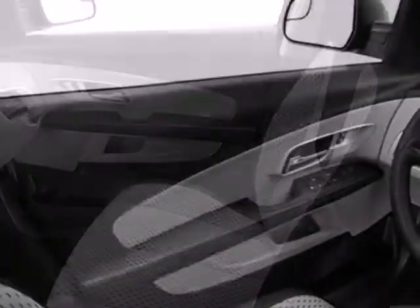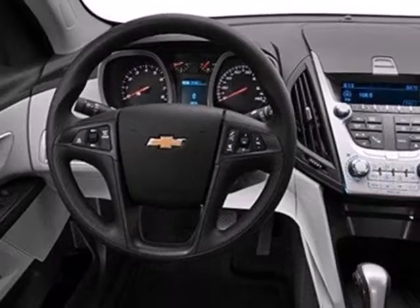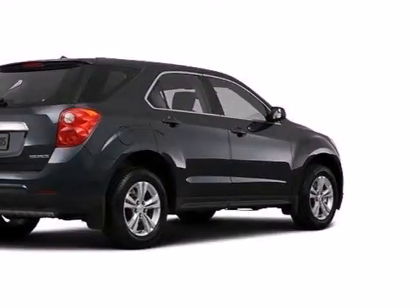Safety isn't optional for your family. This crossover features traction and stability control and multiple airbags. Don't go for ordinary — go for style and brawn.